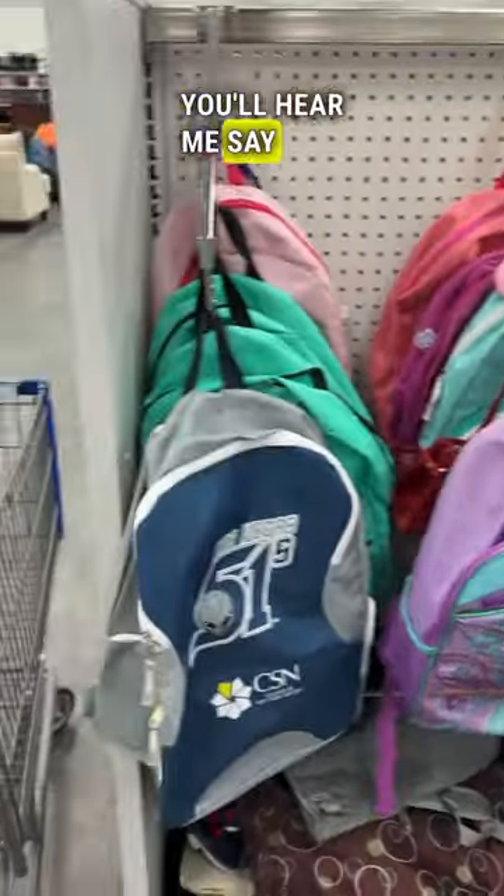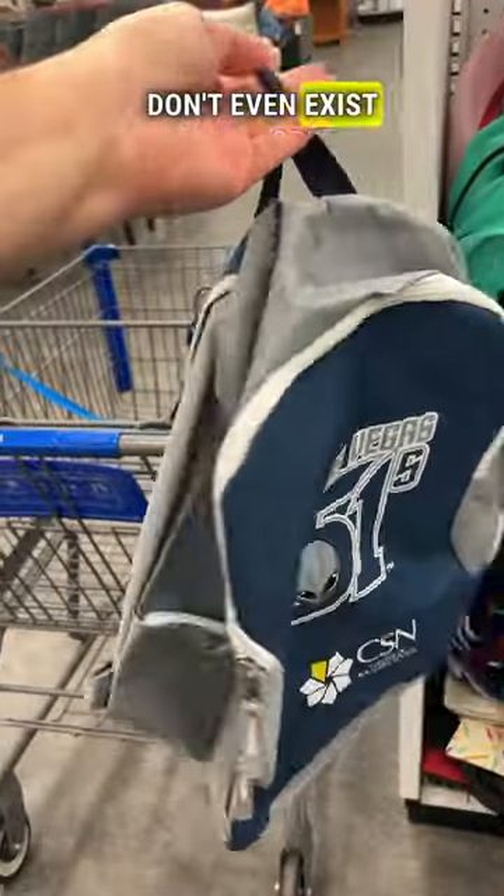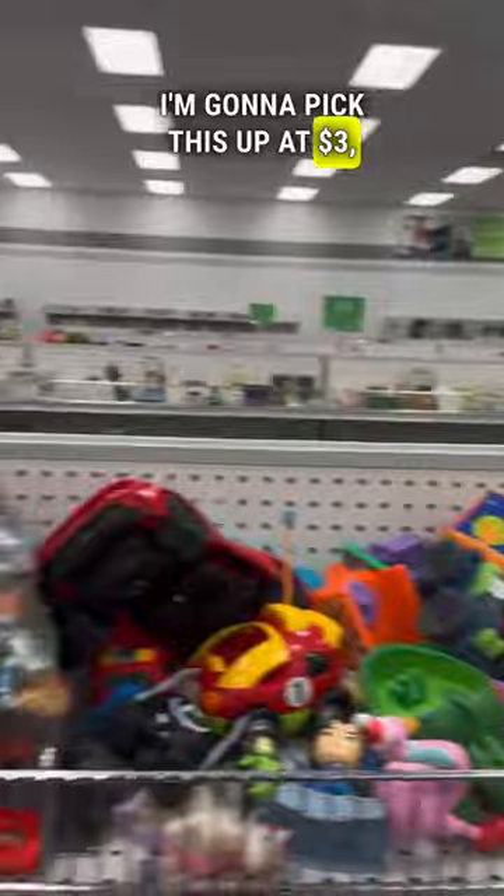Look out for it. You'll hear me say this in a lot of videos, but stadium giveaways can be worth good money. The Las Vegas 51s don't even exist anymore — I'm going to pick this up at $3. Should do good.